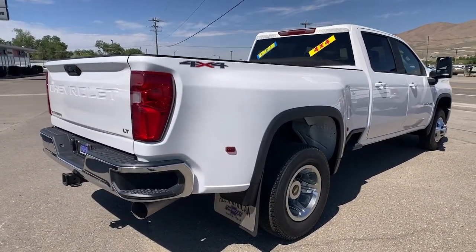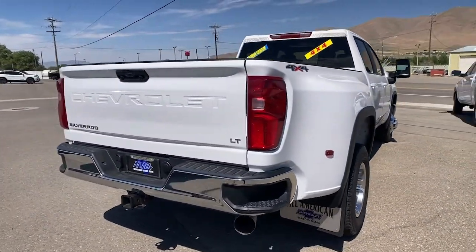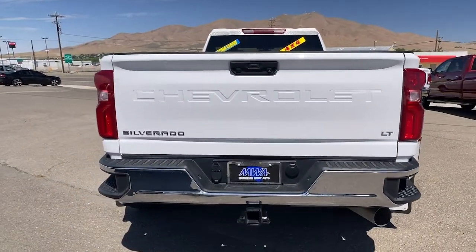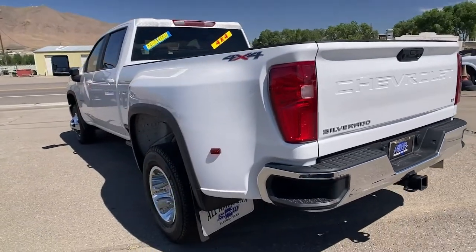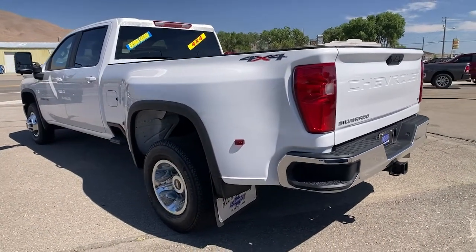Aim higher than ever in the all-new Silverado pickup, the truck that digs deep to give you more of what you want and need. Feel confident and relaxed in the all-new Silverado. Take it out for a road test and fall in love.